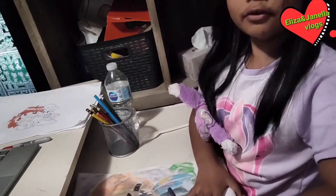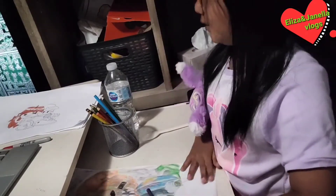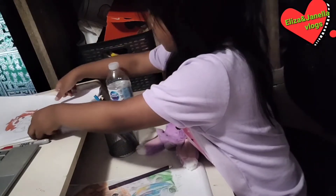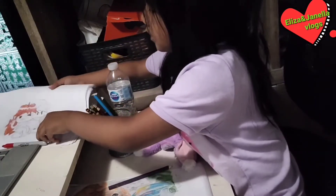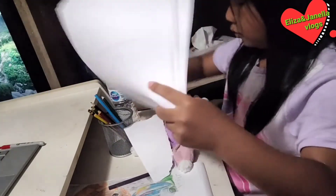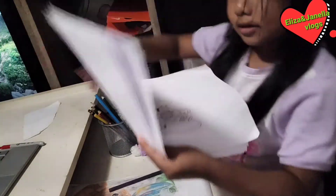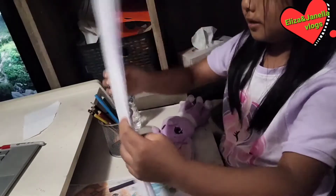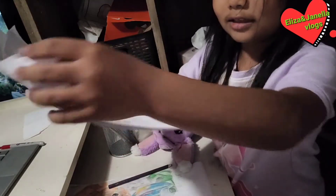And I'm gonna show you all of my drawings I've drawn so far. This is all of the drawings. It looks like it's only one, but there's a lot.